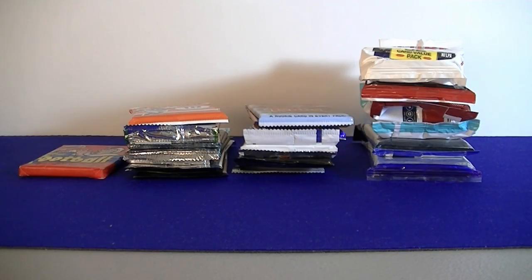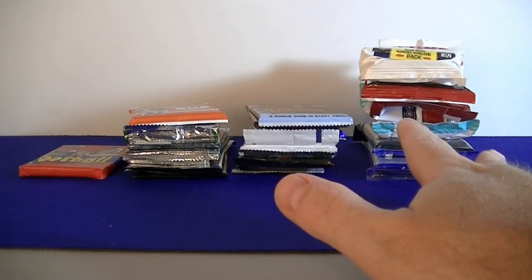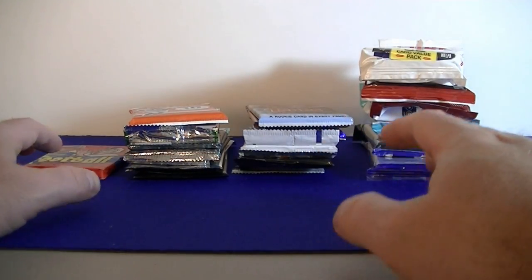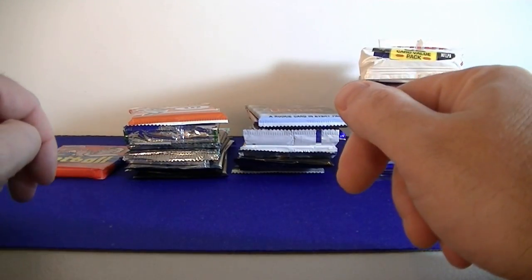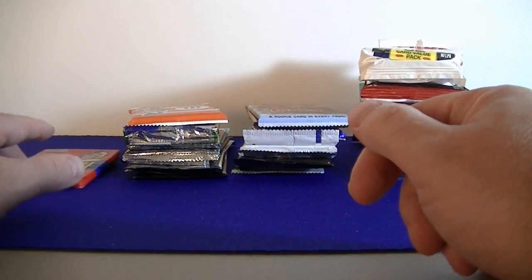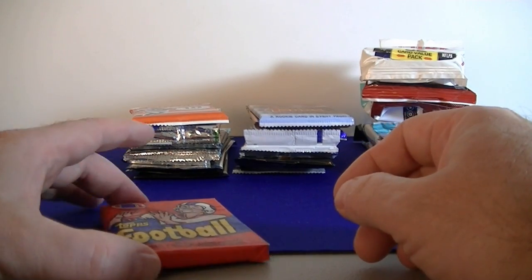Hello everybody, Smilcee back again. I'm back with a random pack break. I got 32 football packs this time, so this is only going to be football packs. I will be doing basketball and also another baseball one coming up. A big little mix of retail and hobby — picked them up at Walmart, Target, and most of the hobby packs at Blowout Cards and DA Card World.